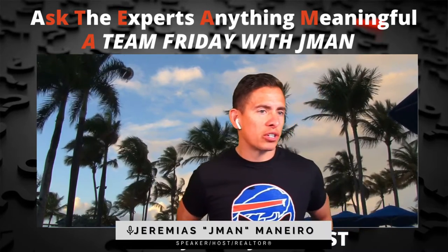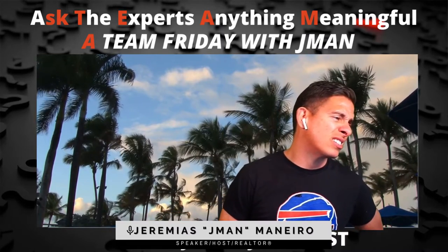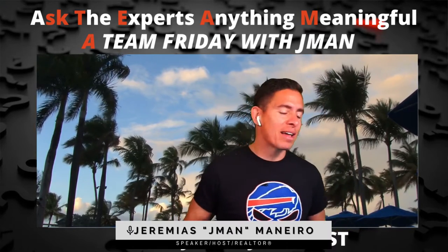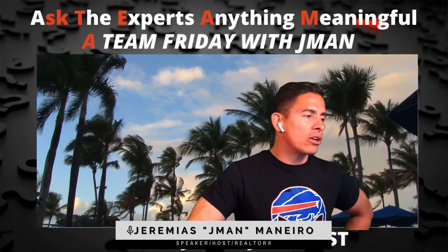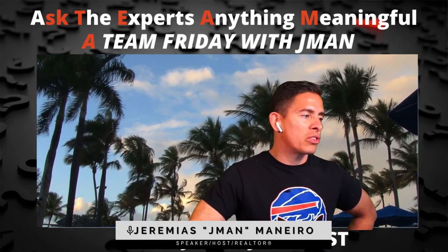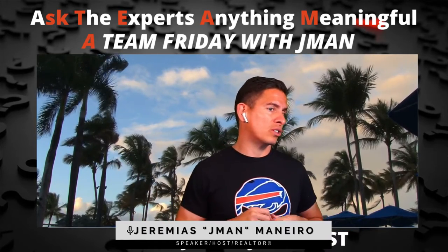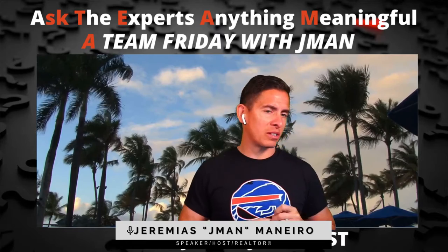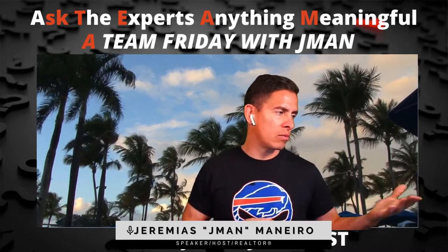We got a question from Shadria Patton, Realtor in Houston. Her question is: do you communicate issues in properties to your buyers, or do you let them determine that themselves? Our duty as realtors is to communicate any latent defects or anything disclosed to us. Even if you don't tell the buyers, there's the law of imputed knowledge — if I know and we have a fiduciary duty, you automatically know even if I didn't tell you.